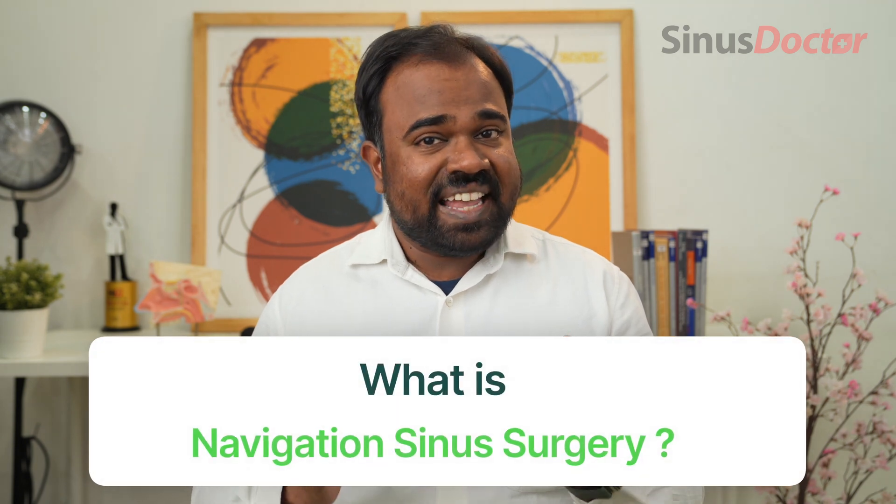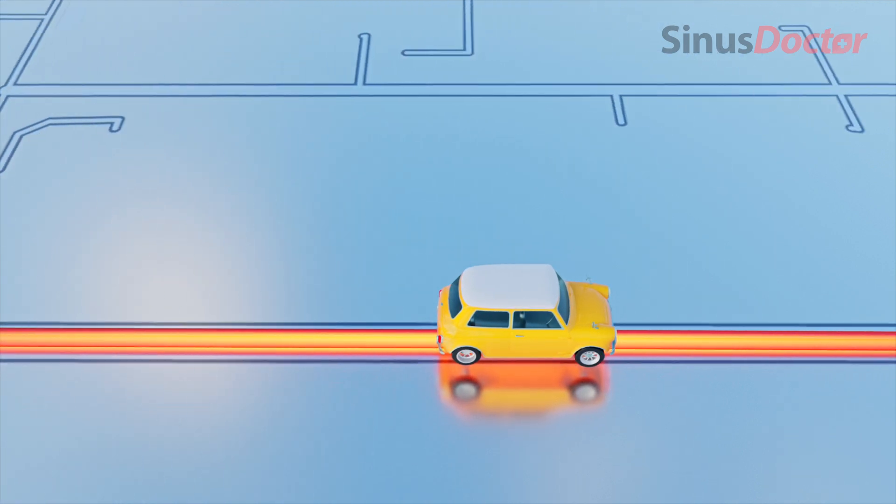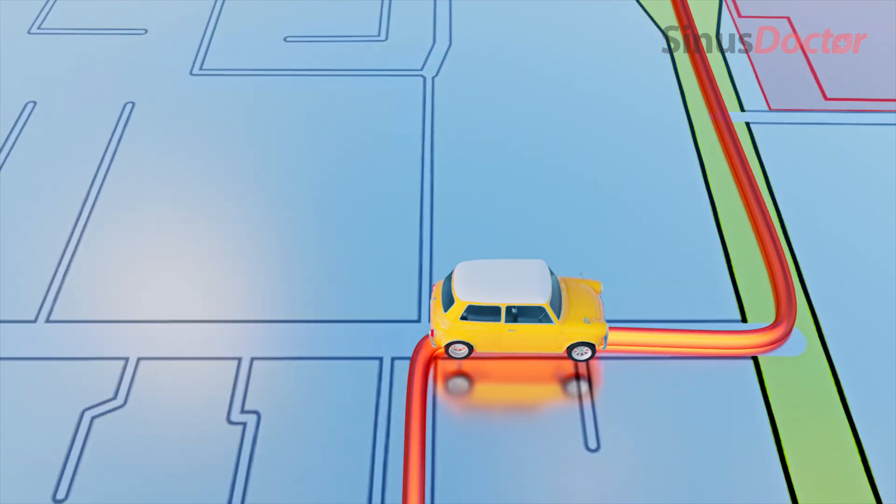What is navigation sinus surgery? Navigation sinus surgery is also known as image-guided sinus surgery. Just like Google Maps GPS helps us navigate roads to reach our destination, sinus navigation technology acts like a surgical GPS — it aids the operating surgeon in navigating the complex anatomy of the nose and the sinuses. Let me show you what I mean by that.